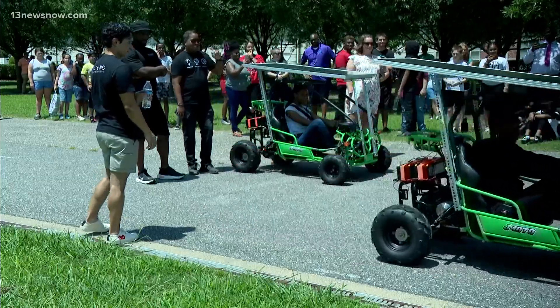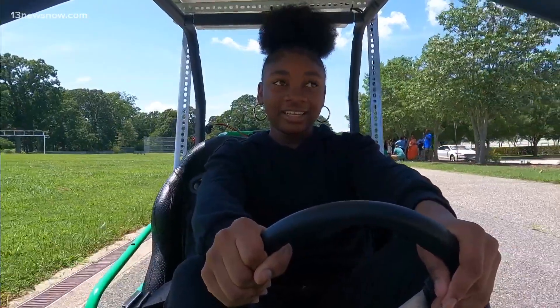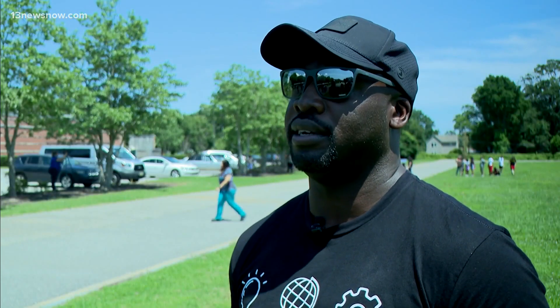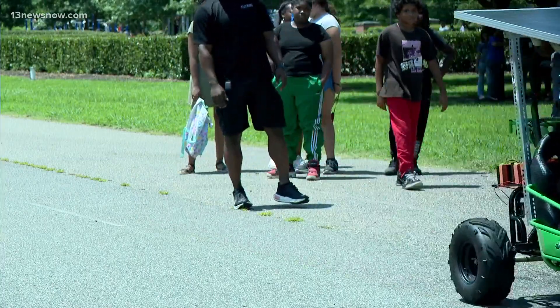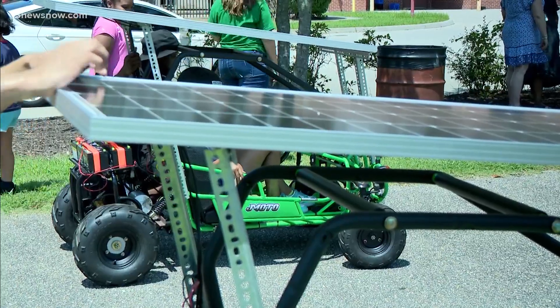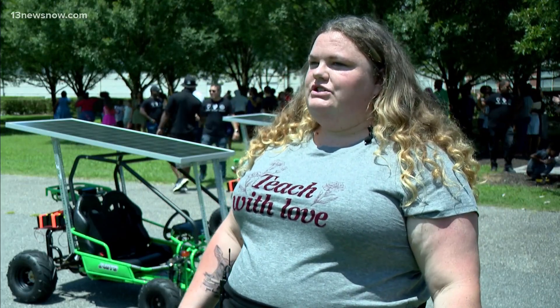The biggest thing for us at Flying Classroom is for students to explore and for them to feel empowered as they explore. They came in in person with our students once a week and helped them to build these solar-powered go-karts. They took original gas-powered engines and converted them into solar-powered engines.